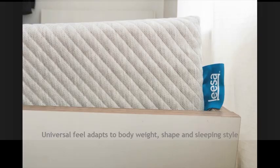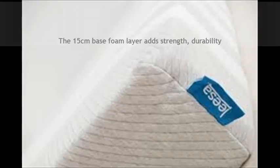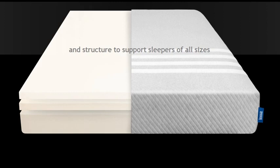A universal feel adapts to body weight, shape, and sleeping style. The 15-centimetre base foam layer adds strength, durability, and structure to support sleepers of all sizes. For more information, click the link in the description.